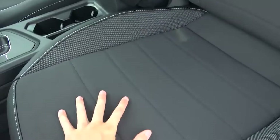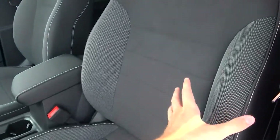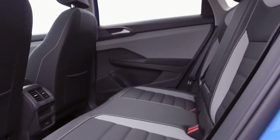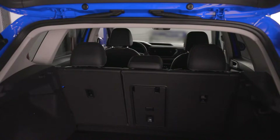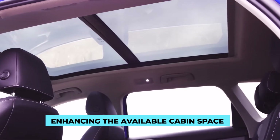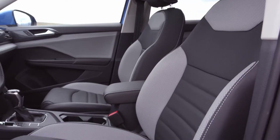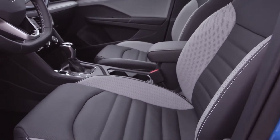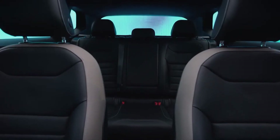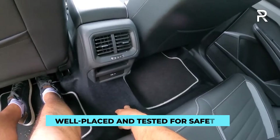The Volkswagen Taos has a total of five seats, and unlike the usual subcompact SUVs in its segment, all five of the seats can be used at the same time. The leg and headroom area is very sufficient, enhancing the available cabin space, and can very effortlessly seat six-foot-tall people. The seats are not just spacious, but comfortable as well. The child-safe seating latches are well-placed and tested for safety.